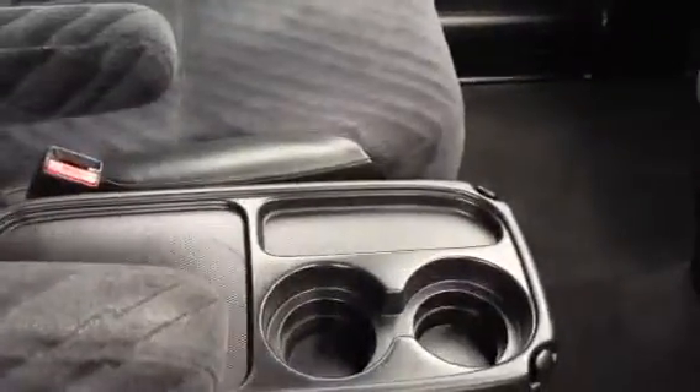In the centre console, also nicely looked after. The passenger's seat is exactly the same condition. The carpets are great, and the centre instrument cluster looks good. One thing about this car — you do have two sets of keys that come with it: two keys and two remote control boxes.